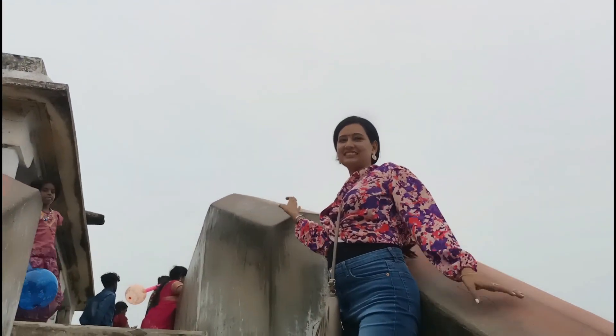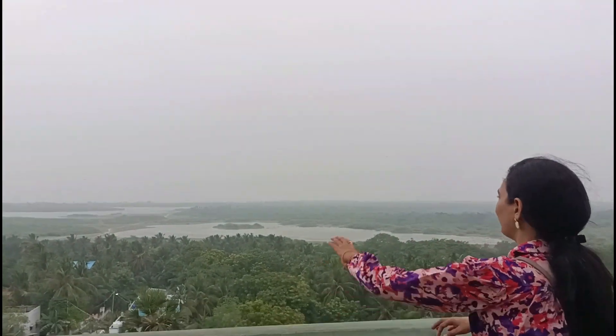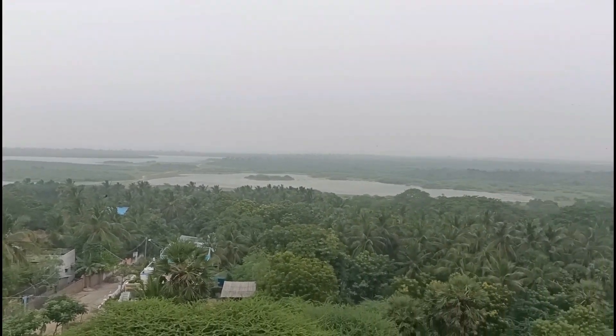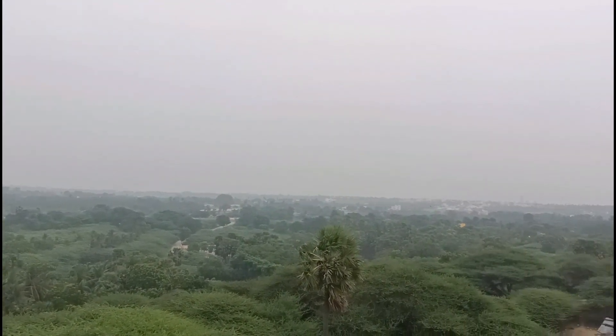This is a place where you can see the beauty of Ramayana. There is also a water area here. You can buy offerings for a few hours — they are available for around 100 rupees.